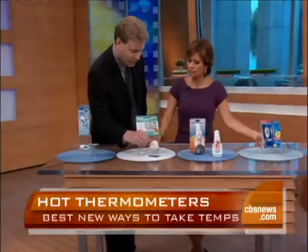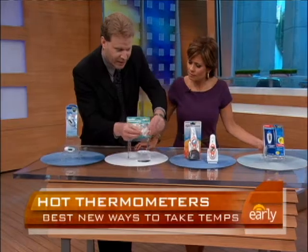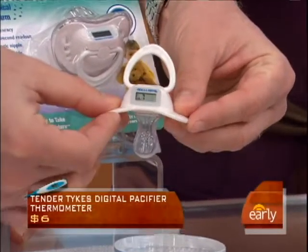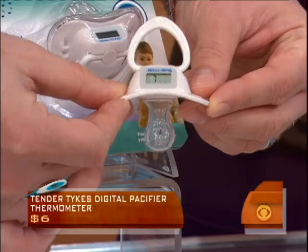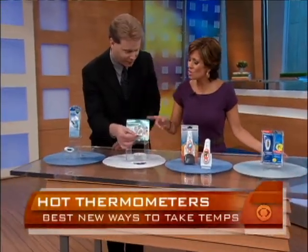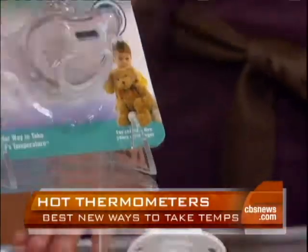This is exactly what it is — it's a pacifier. But what's unique about this particular pacifier, it's from Tendertykes, is if you notice right here, it has a little digital readout. So you put this in the baby's mouth for about two minutes and you start getting an accurate reading. If the child has a fever, it plays Twinkle Twinkle Little Star. So you do not want to hear that lullaby in this case. That is genius because the child will not resist something like this — again, a non-invasive way of getting an accurate reading.